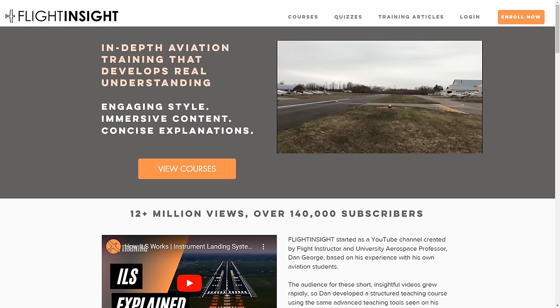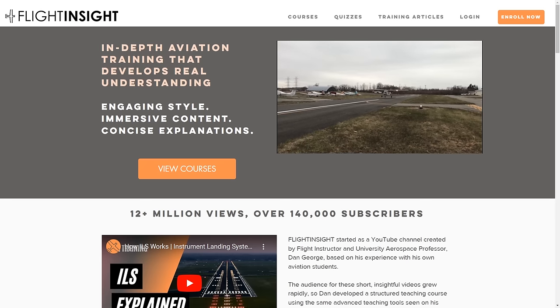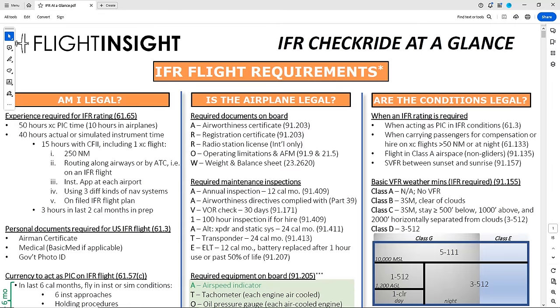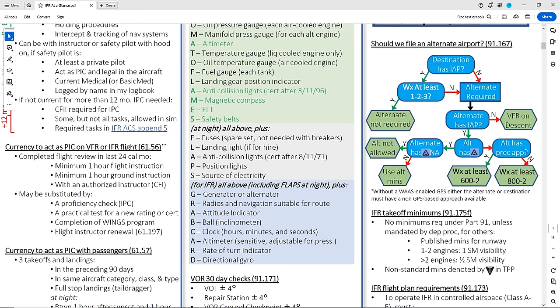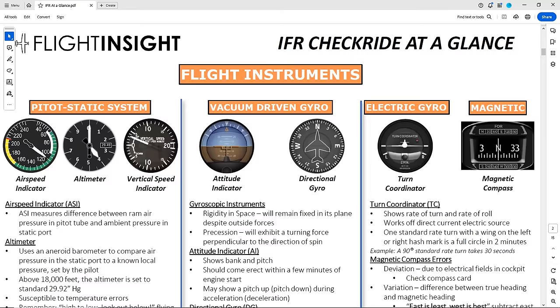If your IFR checkride is coming up, or you're just looking to bone up on your instrument knowledge, we've got a terrific resource for you at Flight Insight. This is our IFR checkride at a glance document. It's a 15-page PDF that you can get delivered to your inbox by following the link here or in the description or comments.